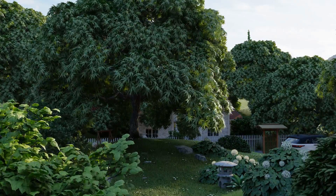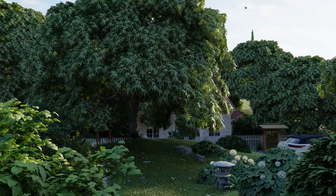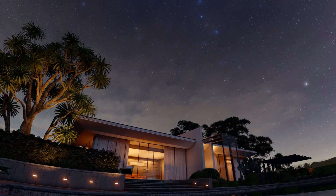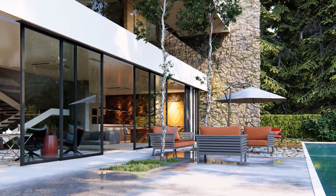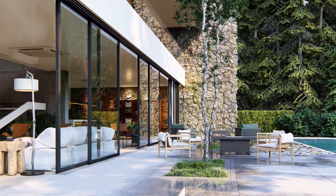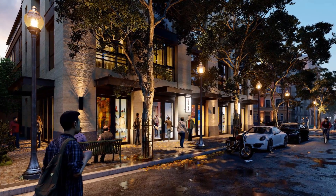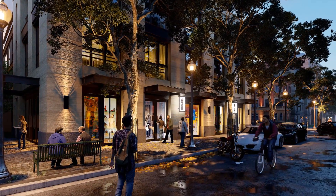Some of the new objects in Lumion 10 include 62 fine detail nature objects including plants and trees, 5 HDRI real skies, 180 interior objects including seating, kitchen items, tables, and more, and 30 high quality animated 3D people including men, women, elderly people, and bicyclists.